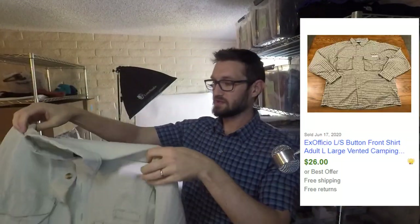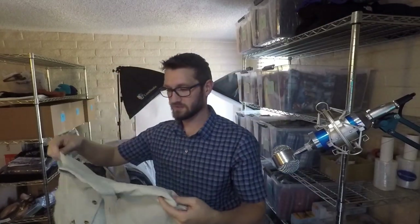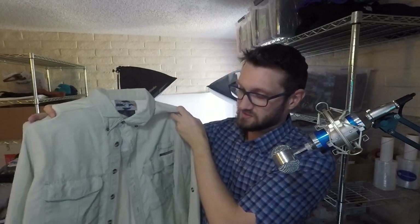Another Ex Officio shirt — same thing as the other one, a vintage shirt. People like to buy these for hiking, fishing, or camping and they get ruined doing those things, so they go to eBay to buy them. I'm hoping to get $26–$27 for this one.